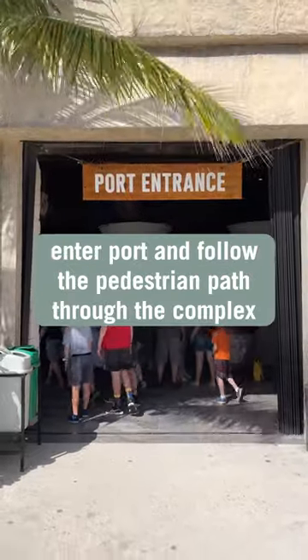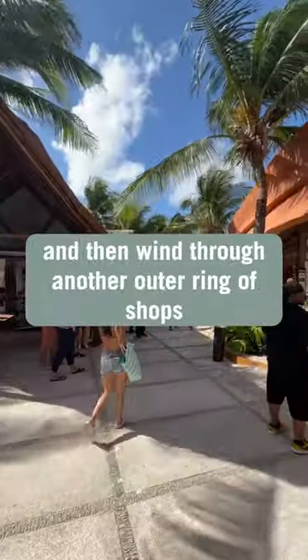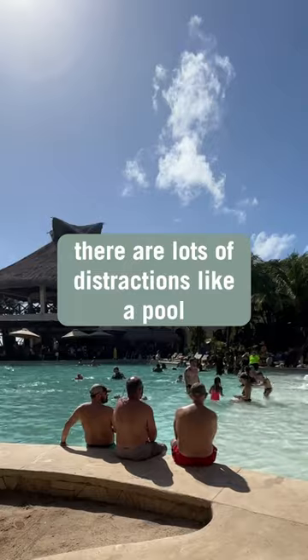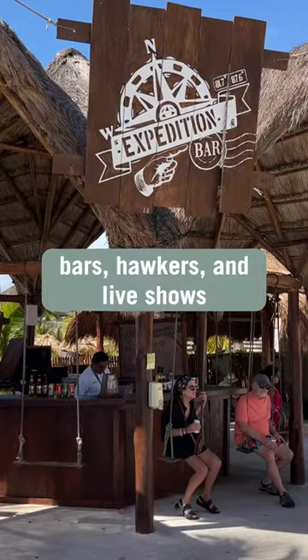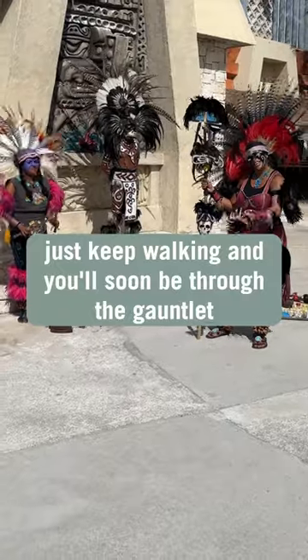Enter the port and follow the pedestrian path through the complex. It'll take you in a half circle and then wind through another outer ring of shops. There are lots of distractions like a pool, bars, hawkers, and live shows. Just keep walking and you'll soon be through the gauntlet.